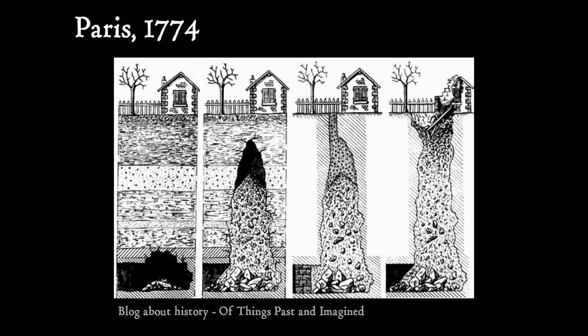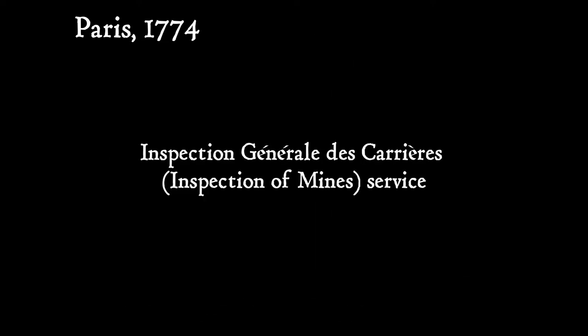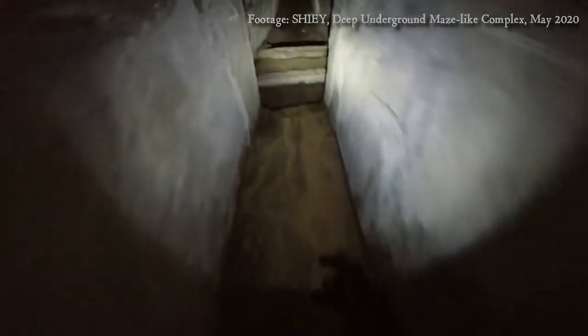A series of mine cave-ins, beginning in 1774 with the collapse of a house along the Rue d'Orne-Ferre, caused King Louis XVI to name a commission to investigate the state of the Parisian underground. This resulted in the creation of the Inspection Générale de Carrier — the Inspection of Mines service. They found that the cool, dark, numerous tunnels were a perfect solution to their overcrowding issues in the cemeteries.